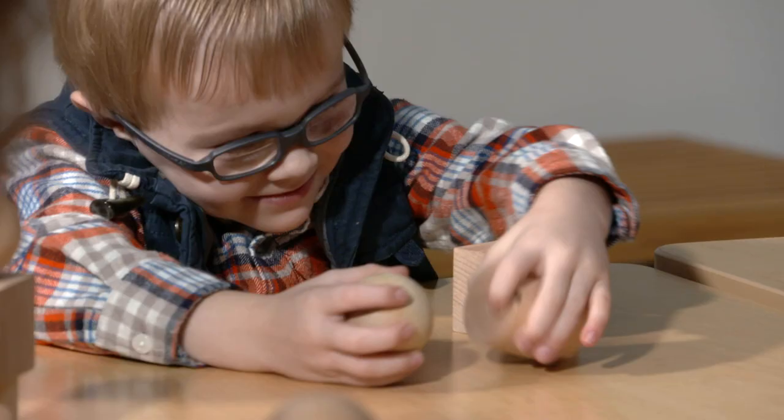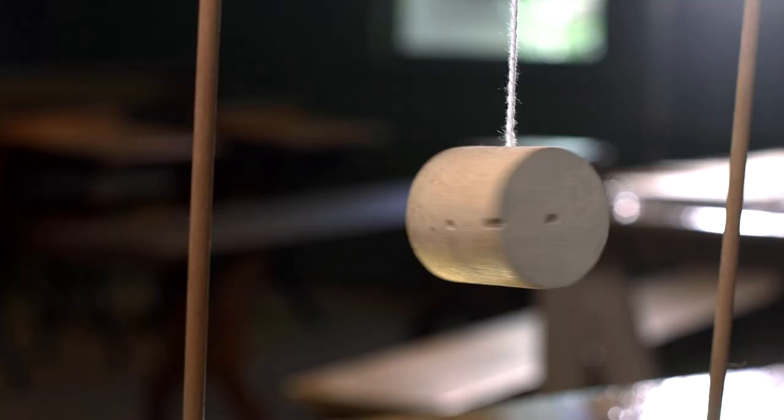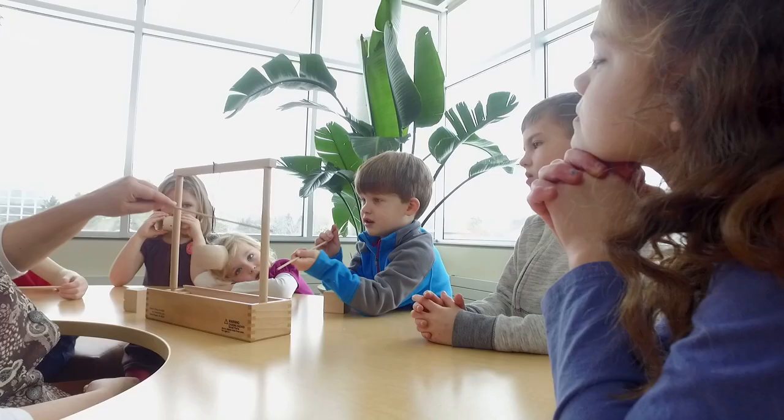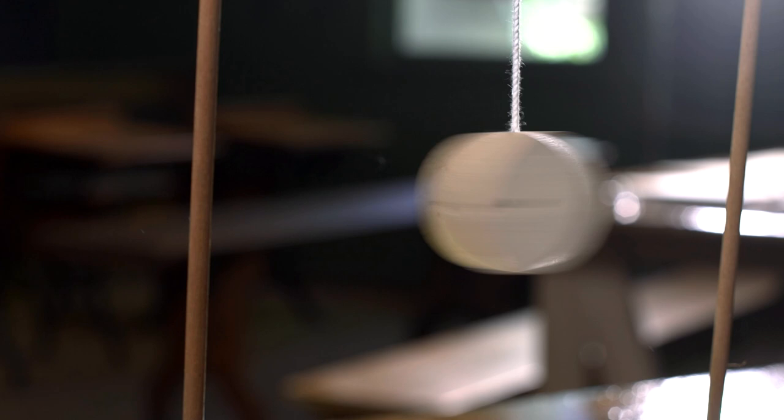If you move a sphere in a straight line through space, it produces a cylindrical pattern in space. By spinning a cylinder using the hanging apparatus, a child can observe a spherical pattern — an optical illusion that ties the sphere as the origin of the cylindrical pattern, which can also be observed by spinning a cube on a certain axis.